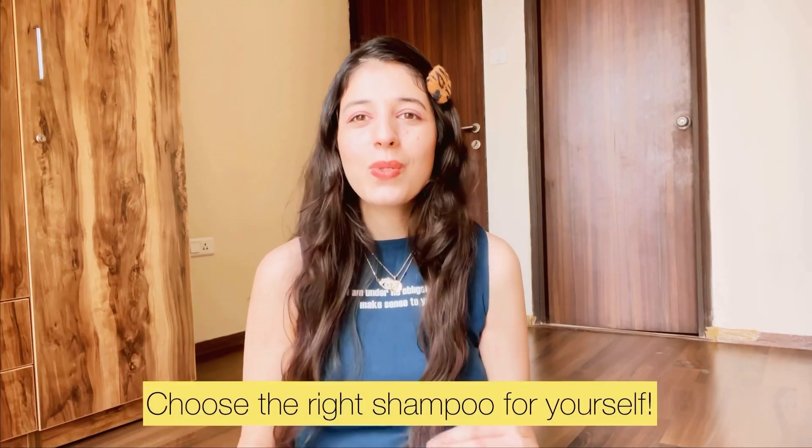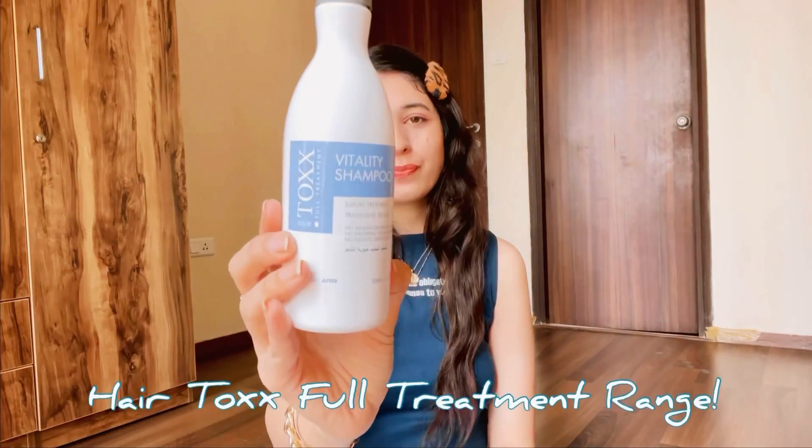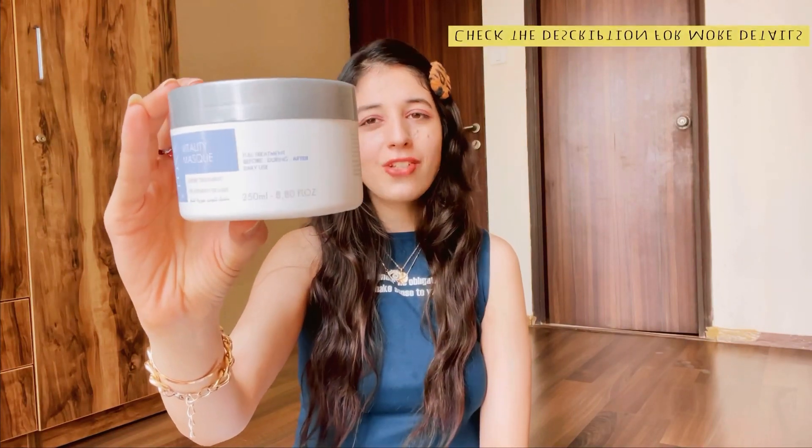Now let's move on to shampoo and conditioner. There is no specific shampoo or conditioner I will tell you to buy because it depends on your hair type. My hair is oily at the scalp and a little bit frizzy at the ends. I've been using this shampoo for a while — this is my second bottle. I'll link everything in the description box below. It's a very mild shampoo but it also removes the oil I put in. It works great for me, and it comes with a hair mask too. The hair tox range really, really works for me — this is the one I ordered from Amazon.